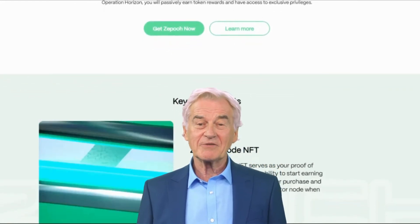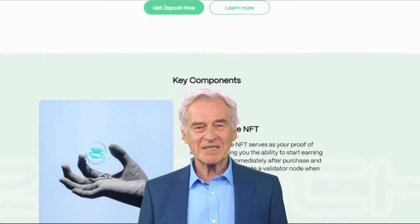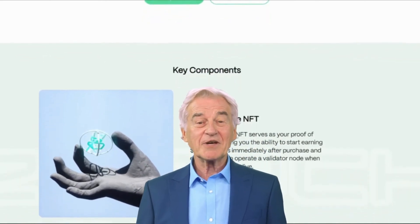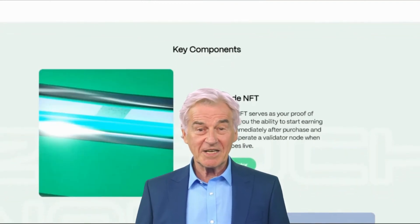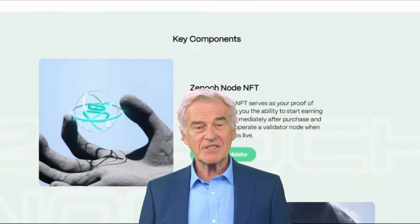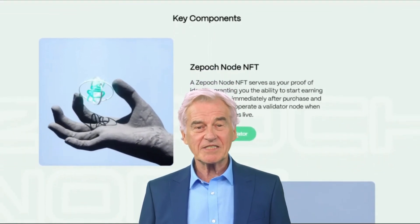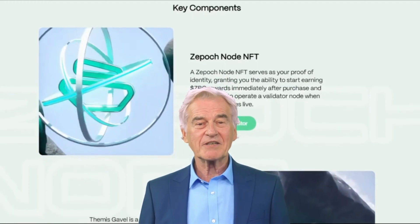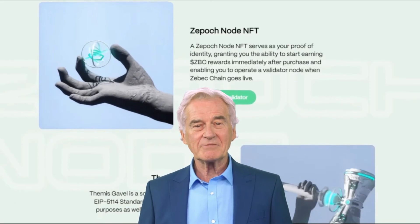ZBeck's continuous settlement feature ensures that transactions happen in real time without delays — just like texting someone and seeing their reply instantly. ZBeck makes payments, investments, and payroll processing seamless and up to the second. This is a far cry from waiting weeks for a paycheck or days for a payment to clear.